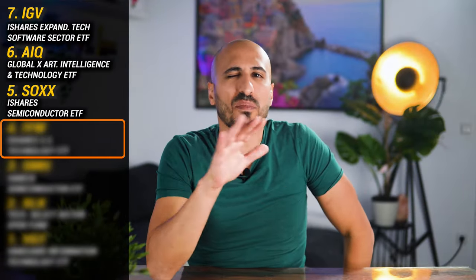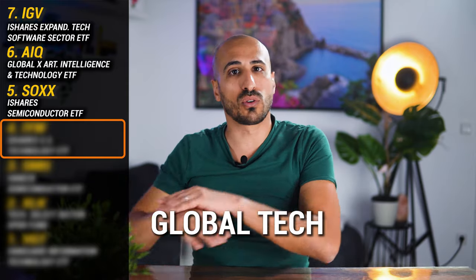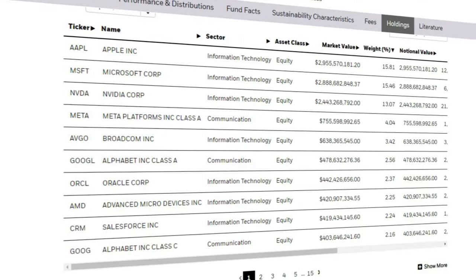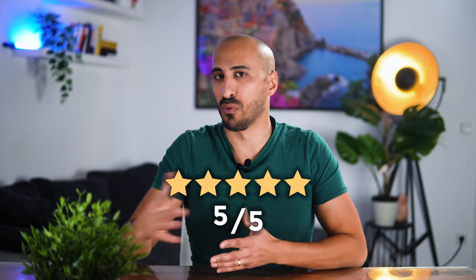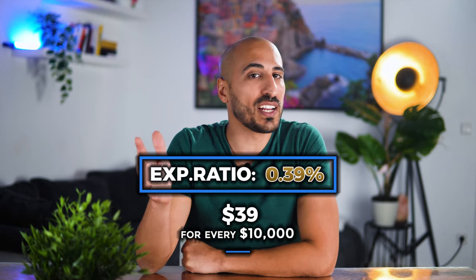The next ETF gives you exposure to some of the biggest and most innovative companies shaping the future of global tech — not a single focus on semiconductors or AI, but a wide mix of everything that makes tech the best sector ever. This fund holds 140 of the largest technology companies in the US market, making it a great option for those who want to invest in the tech sector without the risk of individual stocks. I'm talking about the iShares US Technology ETF, ticker IYW, which carries a 5-star Morningstar rating and an expense ratio of 0.39%, meaning you'll pay $39 annually for every $10,000 invested — slightly higher than some competitors but still reasonable given its focus on high-growth companies.